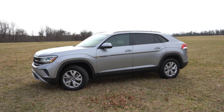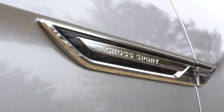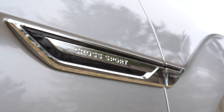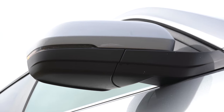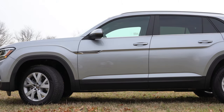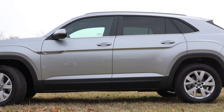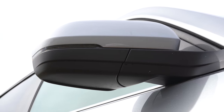The front door fender accenting says "Cross Sport," distinguishing it from the standard Atlas. The R-Line trim gets R-Line badging in that same spot. Side mirrors are body-colored, power-adjustable, and come heated for all trim levels — a huge plus. LED integrated turn signals in the mirrors also come standard across the board, which is usually reserved for upper trims at other manufacturers — well done, Volkswagen. Memory settings for the mirrors require one of the SEL trim levels.